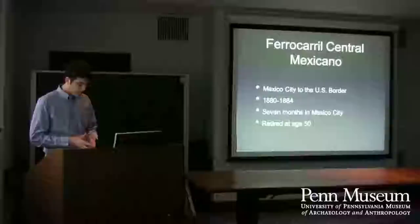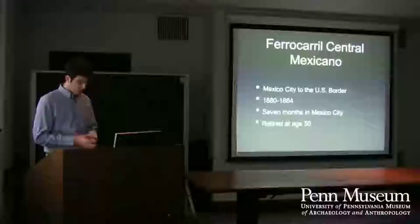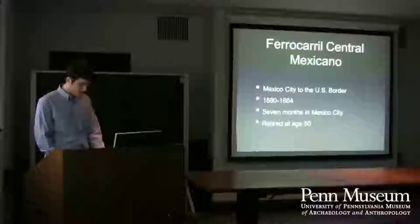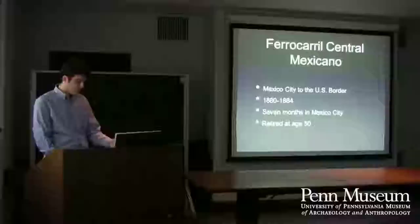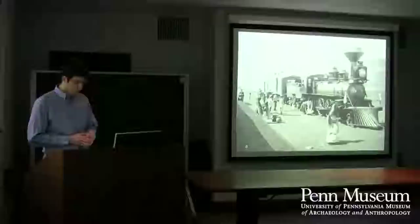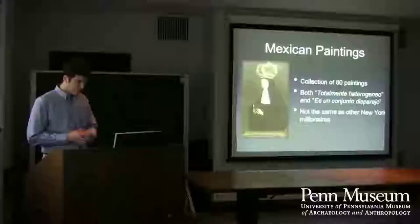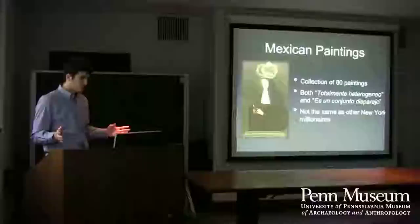His crowning achievement in his business career was the Mexican Central Railroad. The dictator Porfirio Díaz wanted to expand Mexico's railway from 700 miles in 1877 to 12,000 miles by 1900. Lamborn was both instrumental in this and made a huge amount of money. He was based in El Paso, Texas, and then Mexico City for seven months. He made so much money that he was able to retire at the age of 50.